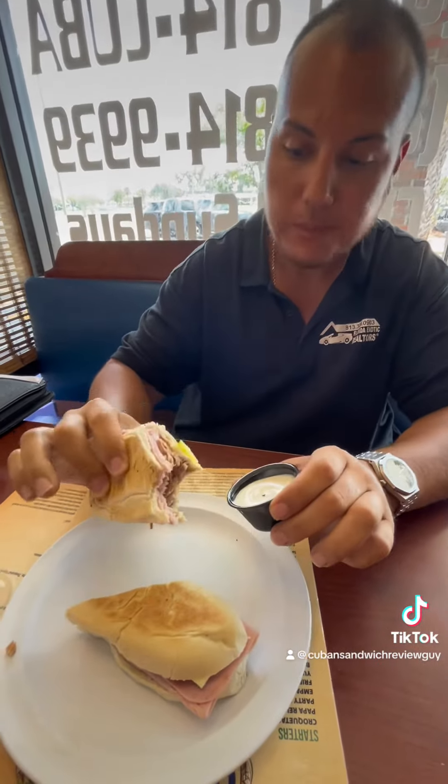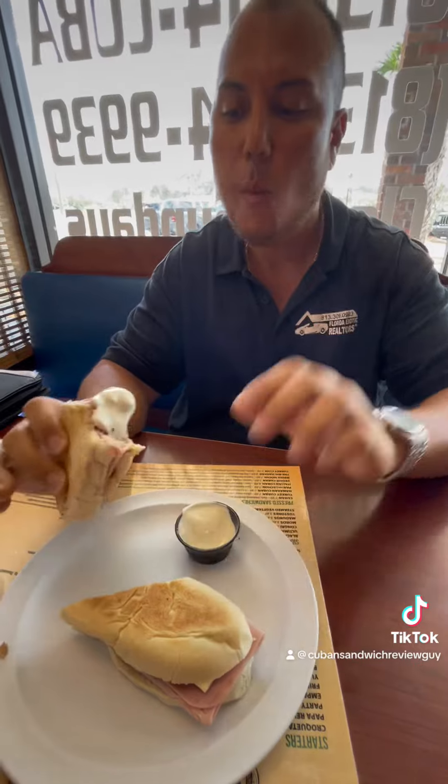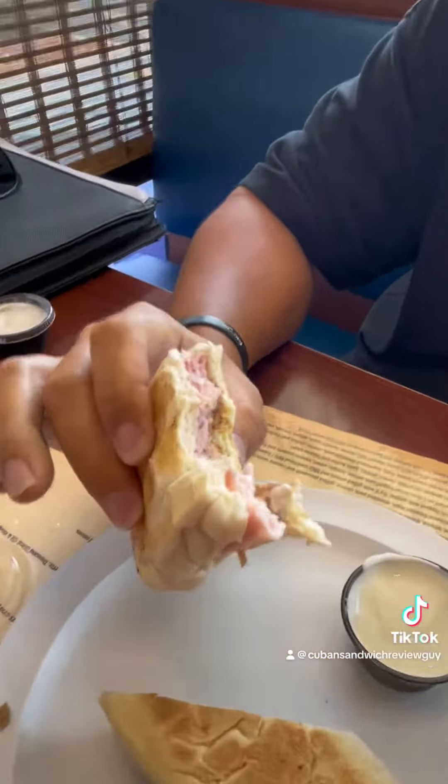That's pretty good. You know I love my pickles, so that's going right on the pickle.